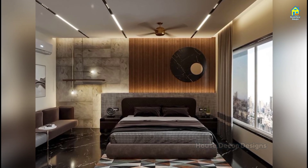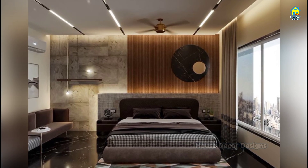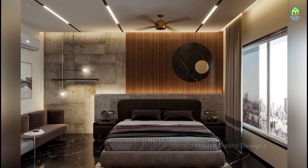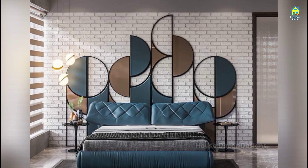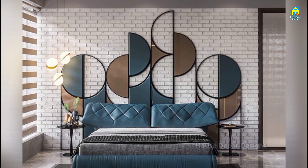Hello everyone, I am Jessica and I welcome you to House Decor Designs. If you are a home lover and want to make your bedroom stand out and look awesome, then look no further — just watch this video.